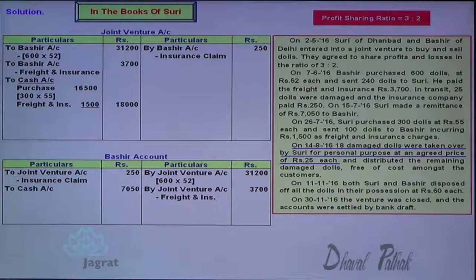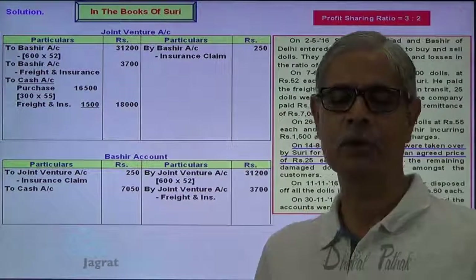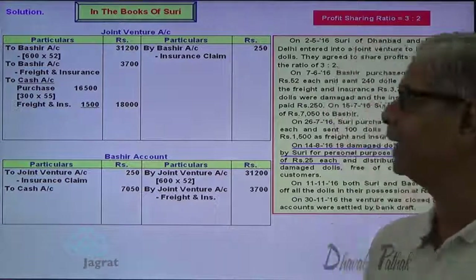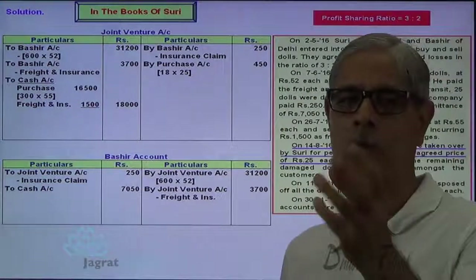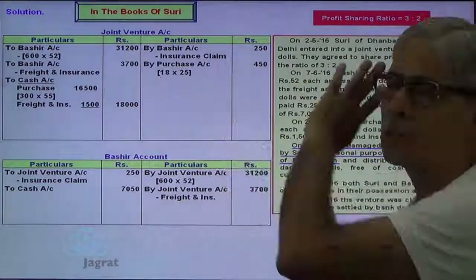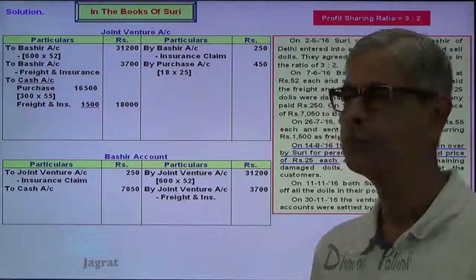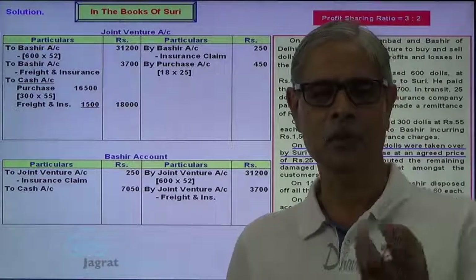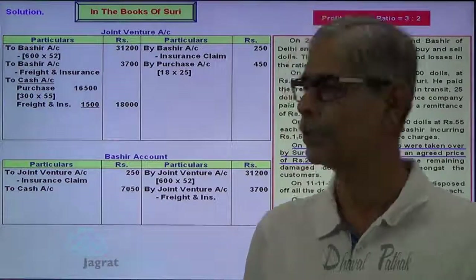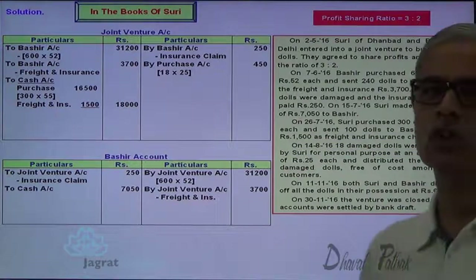The damaged dolls are taken by Suri — goods go out of joint venture business, joint venture account is to be credited. In my personal capacity I have purchased. So purchase account debit to joint venture account credit. 18 dolls are taken at a concessional price of $25. So joint venture account is to be credited. It's my personal purchases — in my books of account, purchase account gets debited. And the remaining damaged dolls are distributed free of cost to customers.